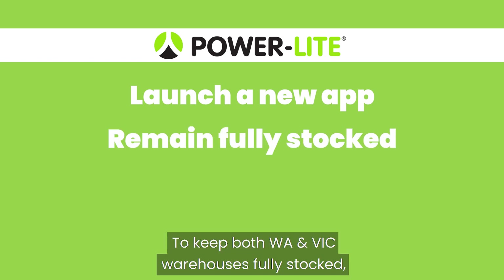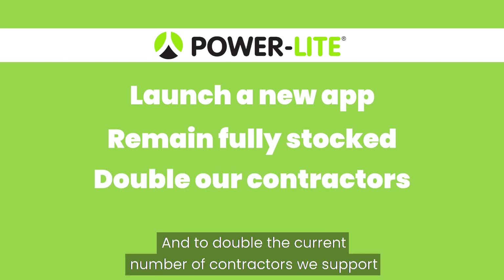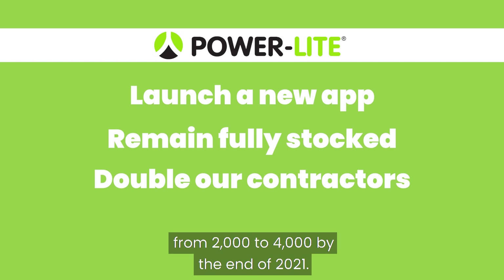To keep both our WA and Vic warehouses fully stocked regardless of global crisis interruption. And to double the current number of contractors we support from 2,000 to 4,000 by the end of 2021.